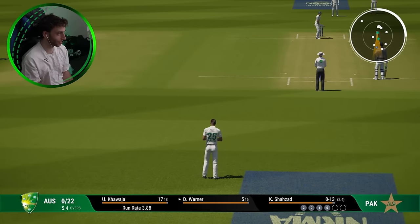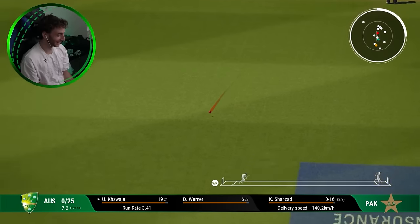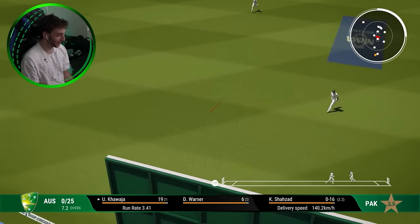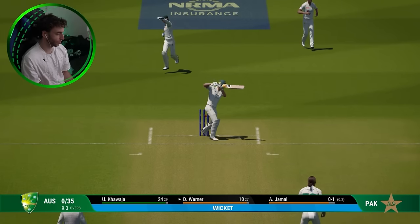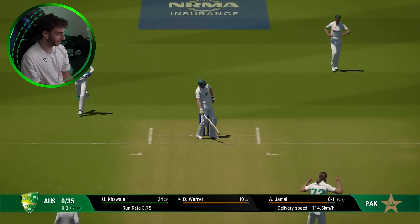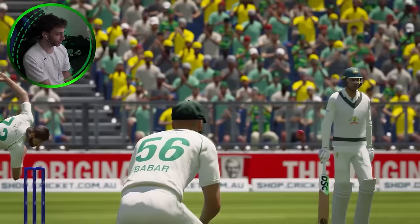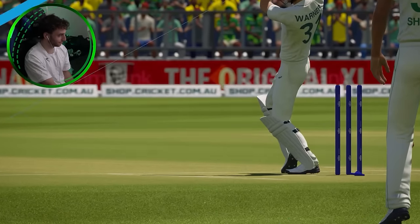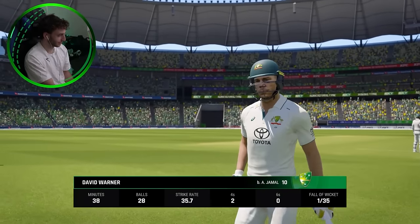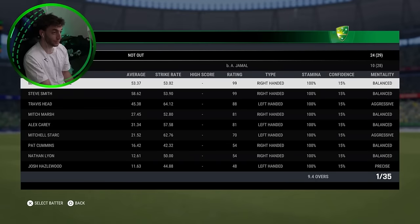Khawaja is just finding his rhythm at the moment at the crease. One thing that does concern me slightly is Khawaja's got the vest on — it's like 30 degrees in Perth, so I'm sure he's probably getting a bit hot. That could be all the way — it is four. He's chopped it on, Warner! That's disappointing. Australia lose their first wicket. That was the change of pace from Jamal that was able to provide the breakthrough. The farewell tour starts with a 10. It's one for 35.